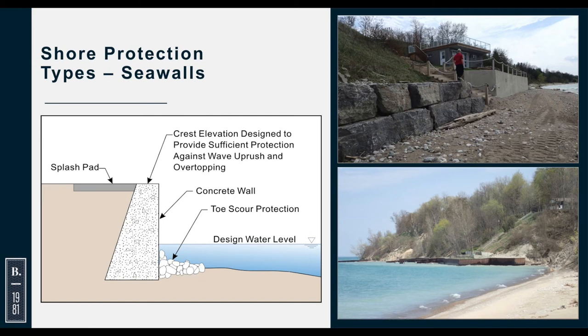Sea walls can be constructed of armor stone, concrete, or steel sheet pile. What happens with a sea wall is you get reflection — the waves come in, hit the wall, reflect back, and you get more scour at the toe of the structure, actually increasing erosion of the lake bed. One mitigation is to put a scour apron in front of the wall. This is an example of a steel sheet pile wall that has been flanked: the near-shore lake bed continues to erode, the structure is failing, and it is also being flanked at the ends because it only protects one piece of property while adjacent properties are not protected.